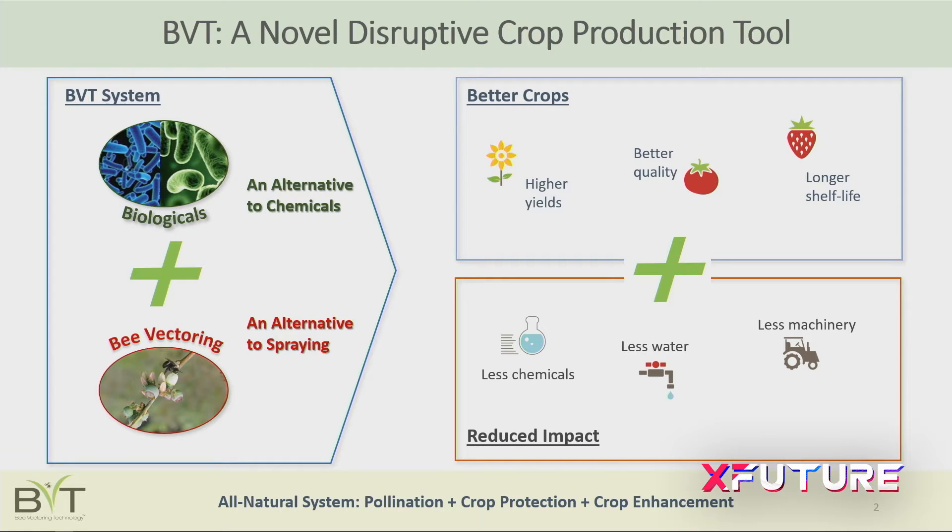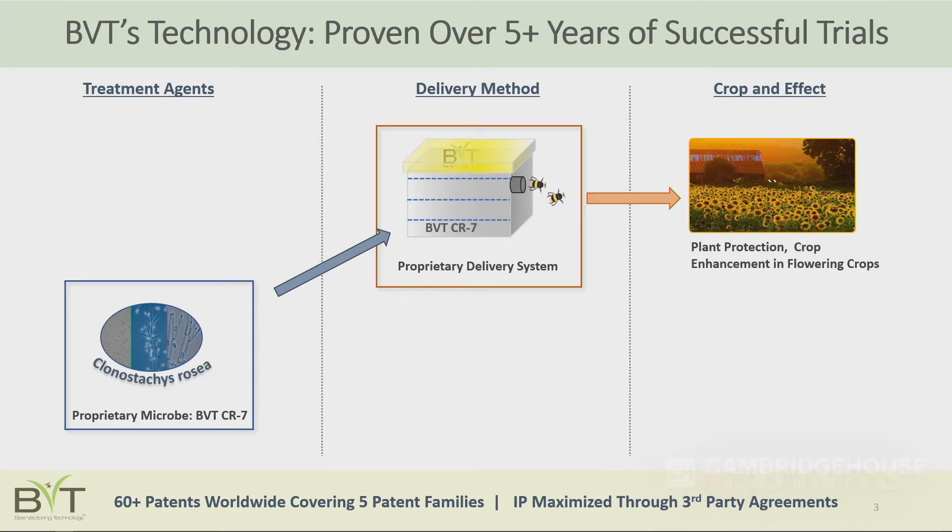Farmers see higher yields, better quality, and longer shelf lives — so more money in their pocket. But equally important from a consumer perspective is that the resulting farm has a much lower impact on the environment. Farmers use a lot less chemicals, and our system doesn't use any water to get product onto the crop, so the overall environmental impact is significantly lower.